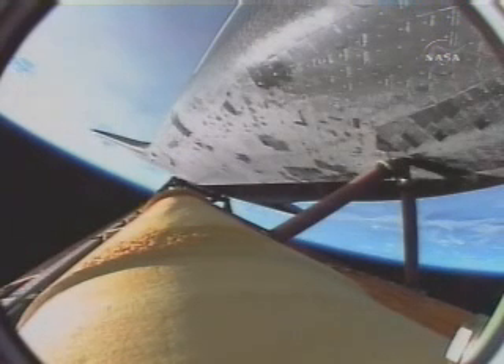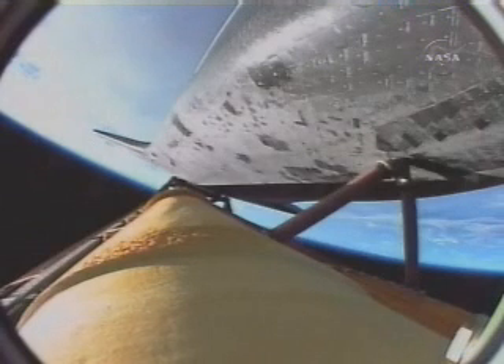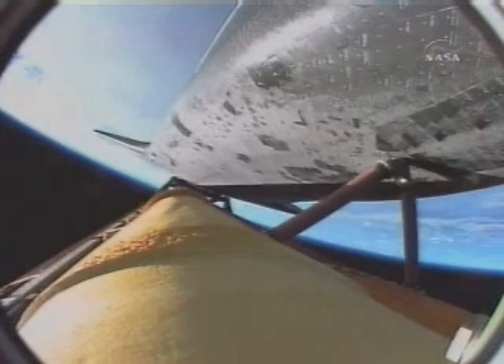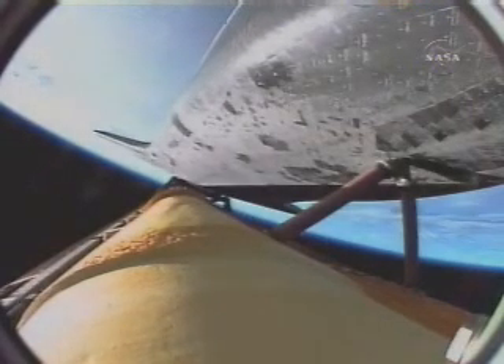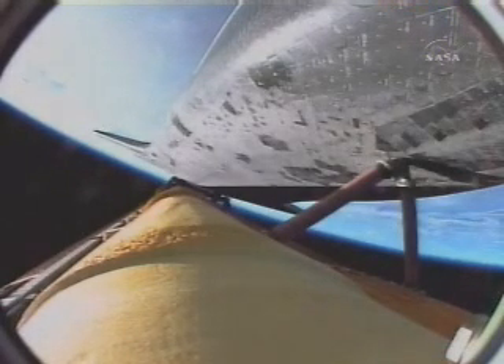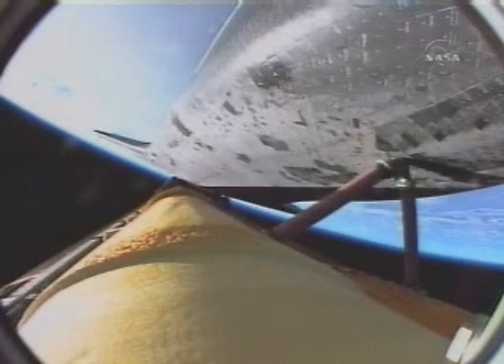The environmental systems officer reports a good flash evaporator system has been activated aboard Endeavour, providing cooling for the avionics until payload bay door opening. Four and a half minutes into the flight, 63 miles in altitude, 200 miles downrange for Endeavour. Coming up on the five-minute mark, three good main engines, three good power-producing fuel cells, three good auxiliary power units — Endeavour clean as a whistle. That call from CAPCOM Chris Ferguson indicating that even in the event of an engine failure we can make our minimal orbital altitude targets; however, all three main engines continue to function normally.